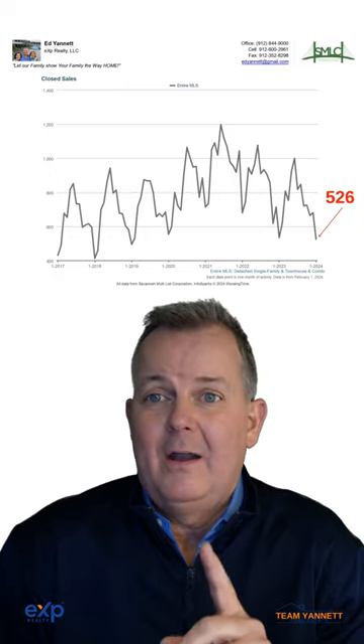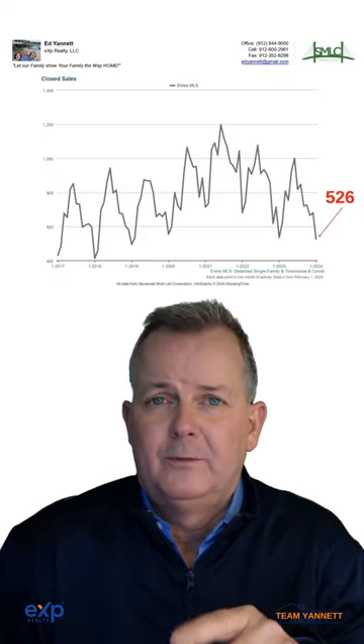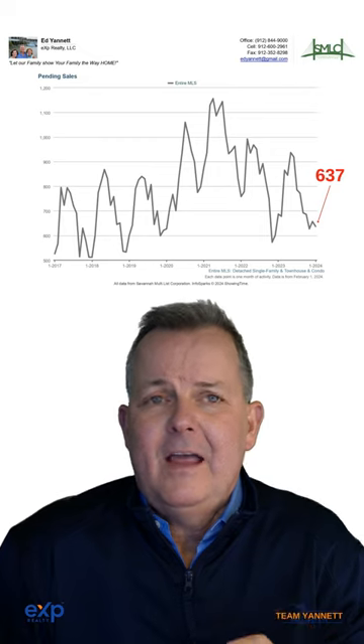Number four are closed sales and they're at 526, which is down a lot — it's down about 100 homes. Next is pending sales. They stayed the same at about 637.